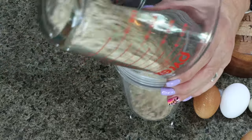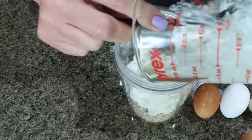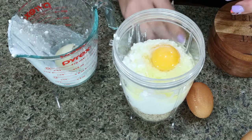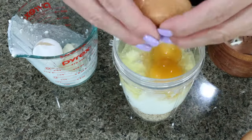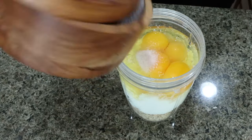So I have one cup of rolled oats, one cup of cottage cheese. We're going to crack in four eggs, and then a pinch of salt, and we're going to blend it up until smooth.